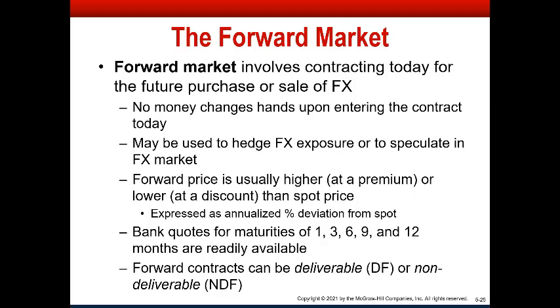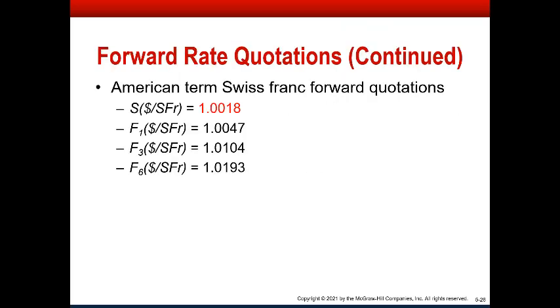Here's an example of how forward rate quotations work — American term, Swiss franc forward quotation. American term means it's priced in dollars: how many dollars per Swiss franc? At the time the book was written, the Swiss franc was almost at parity, very close to one dollar. The Swiss franc was worth just a little bit more than a dollar — 1.001 dollars, just barely more than one dollar per Swiss franc.